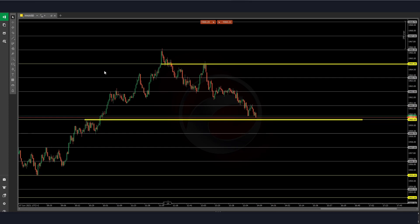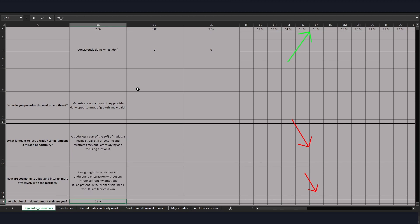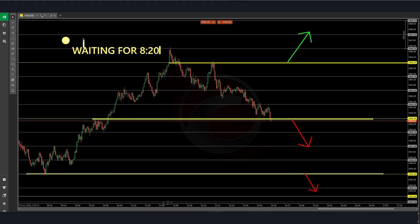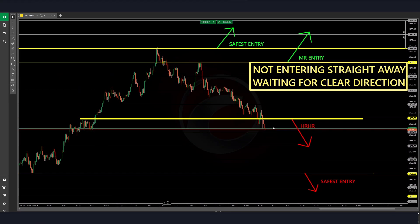Welcome back everybody into another live trading session. As you can see on screen, we were plotting the trade ideas with buys above 1963 and sells below 1960 so far. As always before the start of the session, I am filling out my psychology form with some uncomfortable questions that help me understand where I am at with my mental state. After that, I am simply waiting for the market open and waiting for some volume and clear direction to take advantage of it.